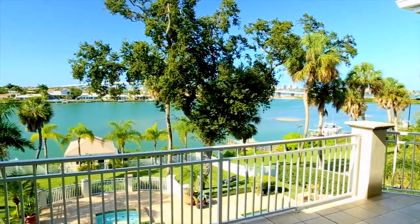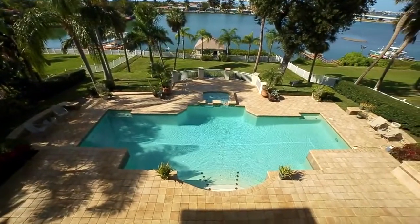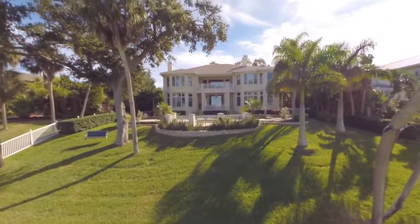With breathtaking views of the harbor, this home is paradise. Mature landscaping of oaks, palms, and perennial gardens border the 40-foot heated saltwater lap pool.